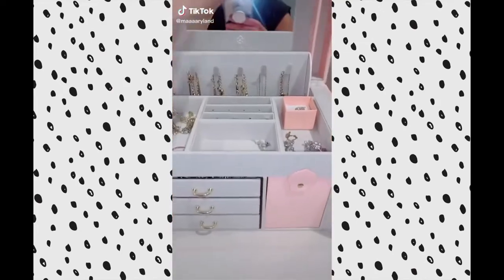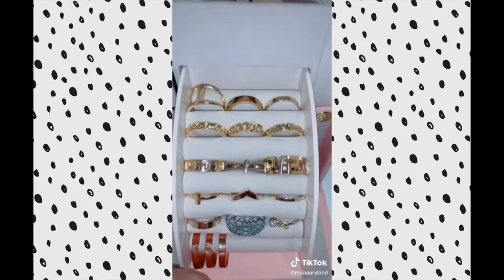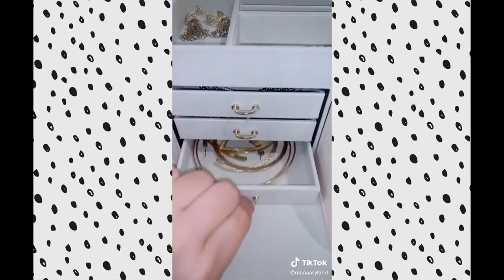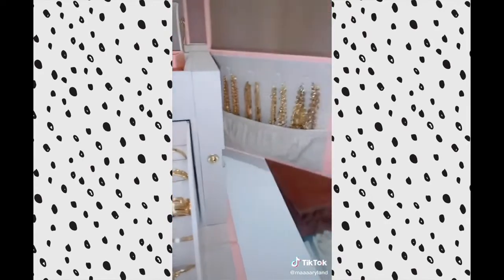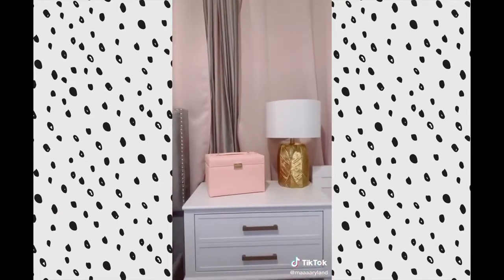Things I Bought on Amazon Part 1. I bought this super cute pink jewelry box organizer — it was $45 but it's so worth it. It has so many drawers and sections so I can put all my jewelry and hang all my necklaces without getting them tangled. And it looks cute on my nightstand.